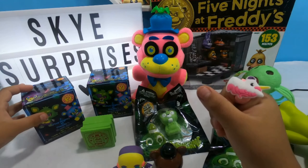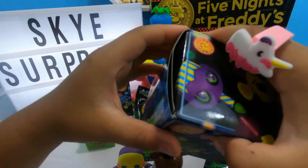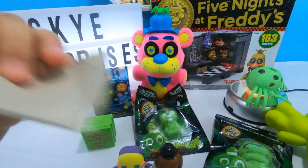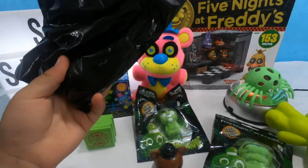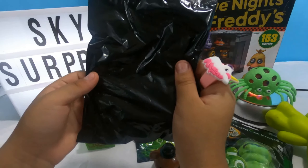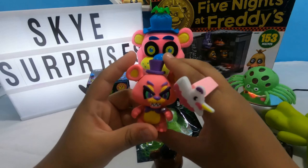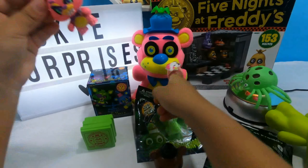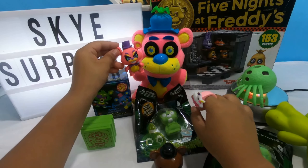Now let's open the next little Five Nights at Freddy's Funko Pops. I have never opened these before, they're new to me. I wonder what we're gonna get in all of them, but first there's a big blind bag in here and a really tiny box. Nice, it's Toy Freddy! And the funny part is there's a big plush Toy Freddy right here, so now there's a little mini version. I'm so excited that we got it.